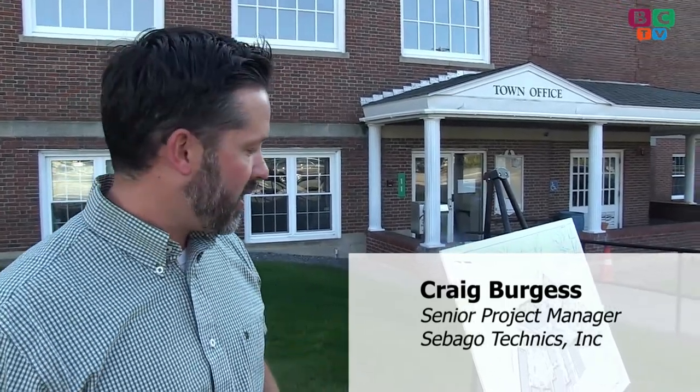My name is Craig Burgess. I work with Sebago Technics. I'm a project manager representing the Great Falls on the Edge at Berwick project. Today we were talking with the public. It's a general public informational meeting required by Maine DEP before we make a site location of development submission. This is part of the DEP process that we're complying with today by holding this public informational meeting.